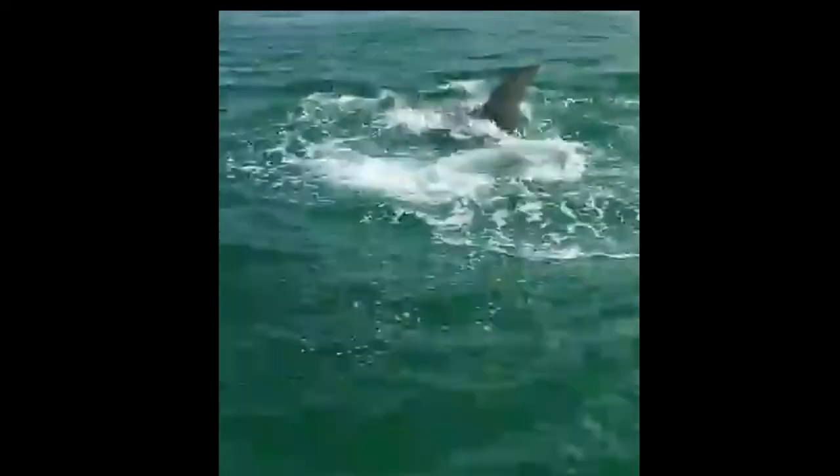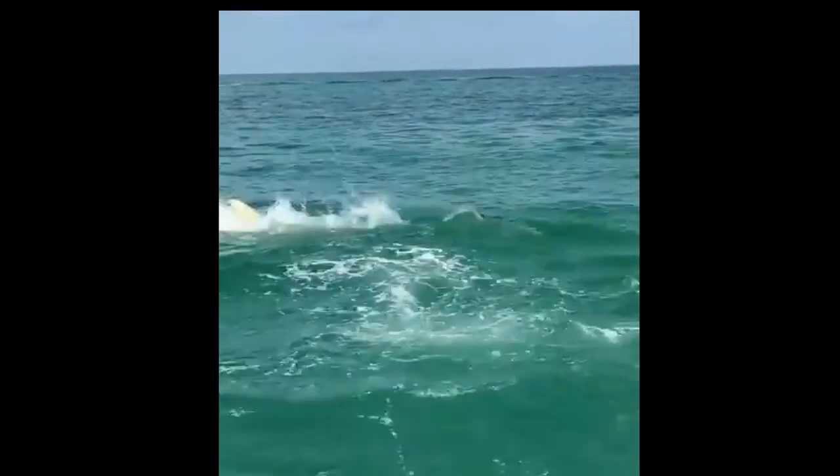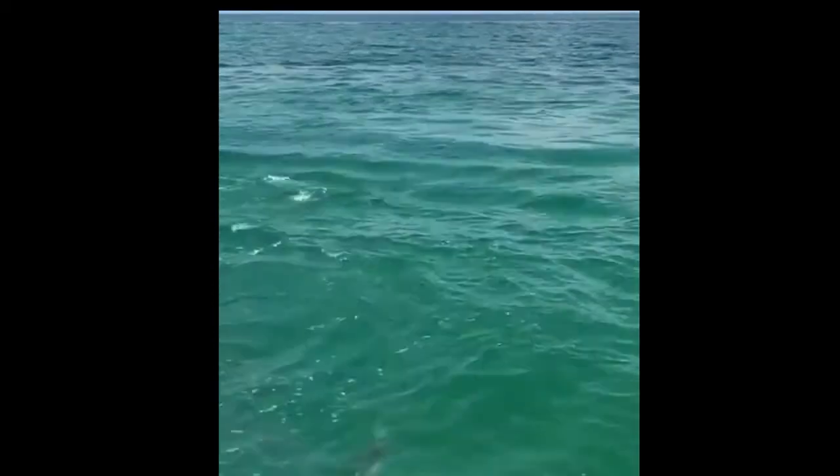The hammer shape on the head of the shark acts as an organ of balance, allowing the shark to make sharp and sudden turns. The shark's body is designed specifically to aid in these quick twists and turns.